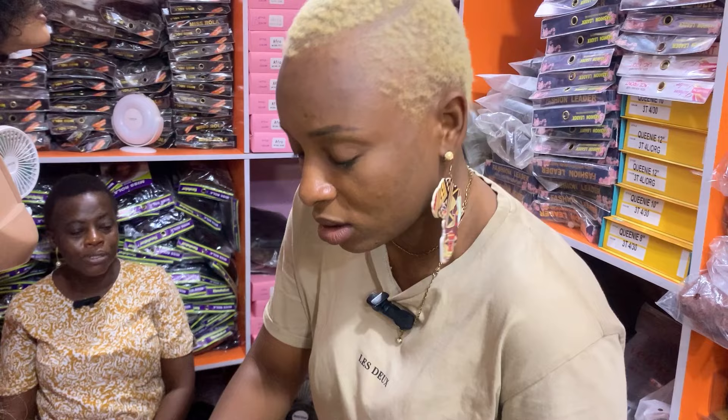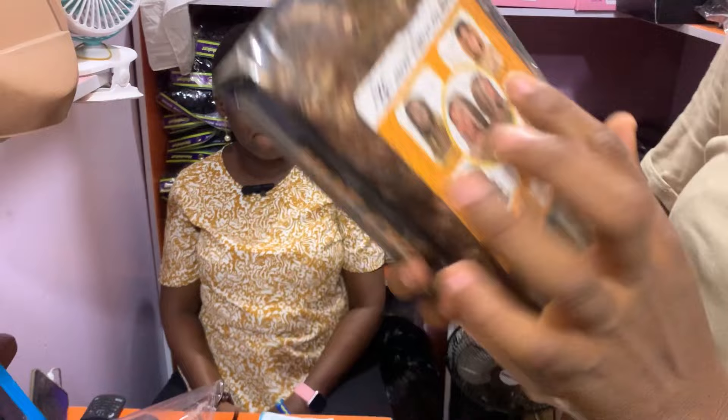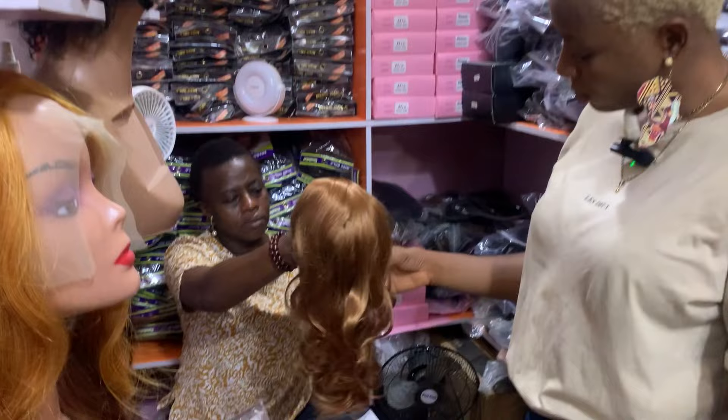This one is the synthetic hair — that's like 2,500 for this hair. Let me see which one is the hair exactly. Okay, that's how it looks — it's nice. So this is a synthetic hair costing 2,500, very cheap!